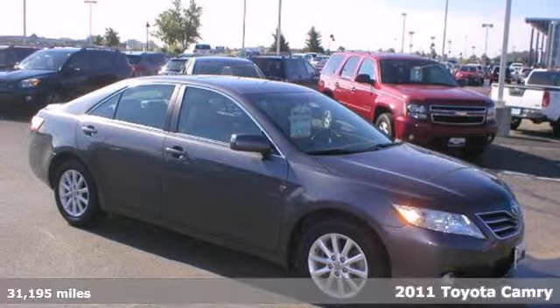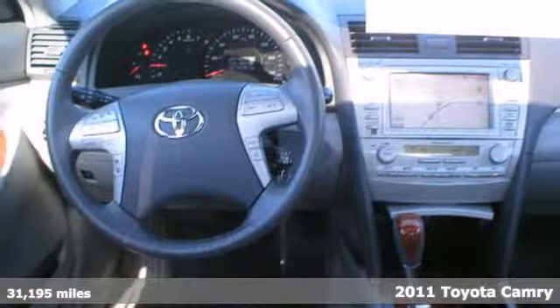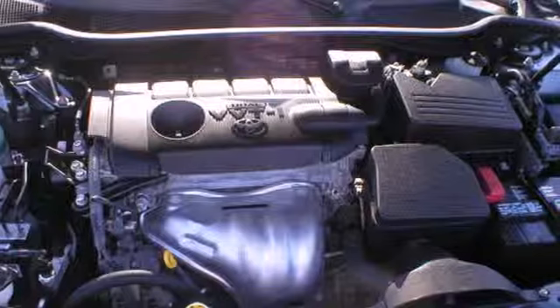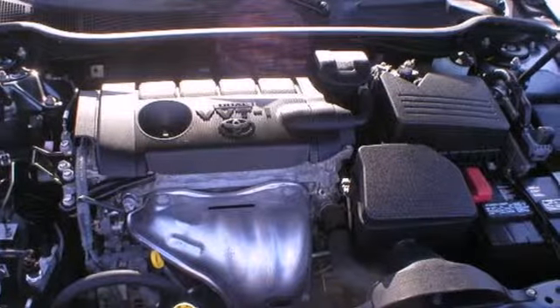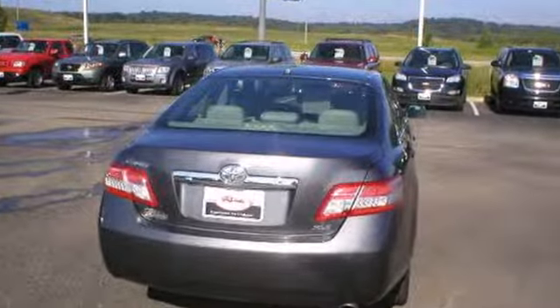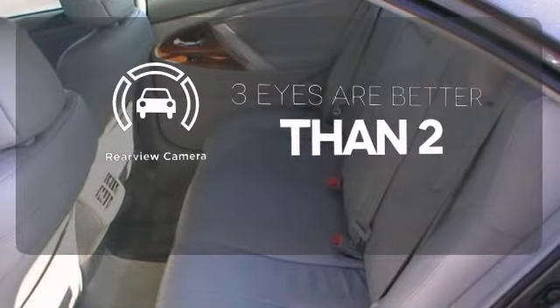Here's a 2011 Toyota Camry. Stylish and safe, this gorgeous sedan offers standard amenities like a tilt and telescopic steering wheel, power mirrors, a tire pressure monitor, four-wheel anti-lock brakes, stability and traction control, and McPherson strut front and rear suspension. The backup camera gives you a clear picture of what's behind you.